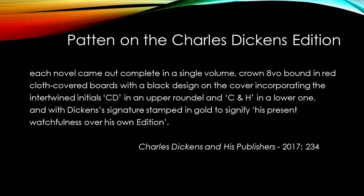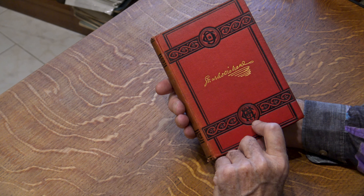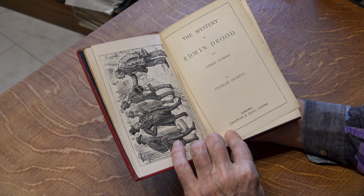I'm going to turn now to another highly respected and usually very reliable source of information: Bob Patton's Charles Dickens and his publishers. He has this to say about volumes in the Charles Dickens edition: each novel came out complete in a single volume, crown octavo, bound in red cloth covered boards with a black design on the cover, incorporating the intertwined initials CD in an upper roundel, and C and H in a lower one, and with Dickens's signature stamped in gold, to signify his present watchfulness over his own edition. On that basis, we ought to be able to narrow things down considerably, as only two of the volumes conform to that description. Peeking inside, we can rule out one of them, as although it's not dated on the title page, if we turn to the title verso, we find the statement that it was reprinted from stereotype plates in April 1887.